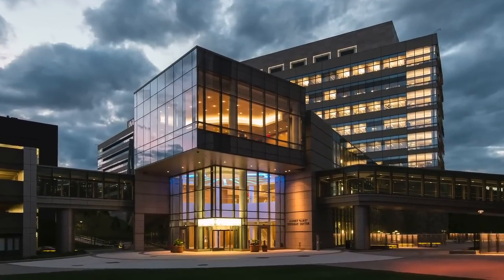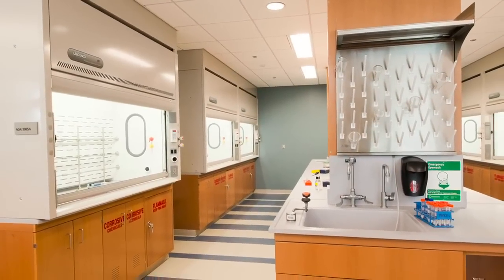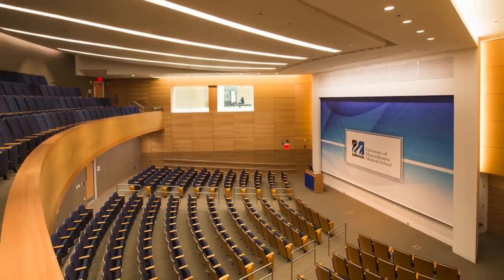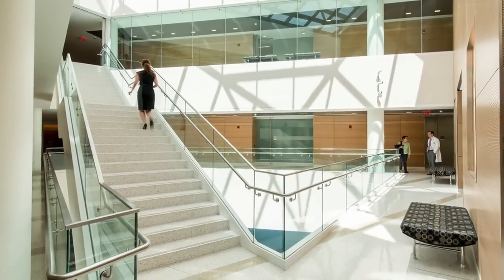The Albert Sherman Center is a 512,000 square foot biomedical and research facility for the UMass Medical School in Worcester. There's a strong post-graduate component to the project, and I believe it was the largest project that the Building Authority completed in the 2012 calendar year.